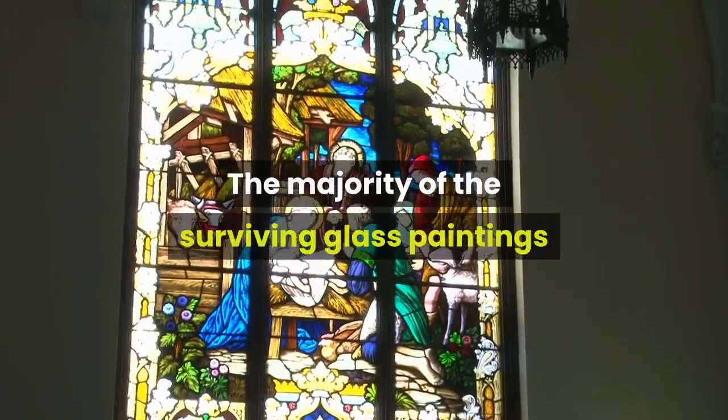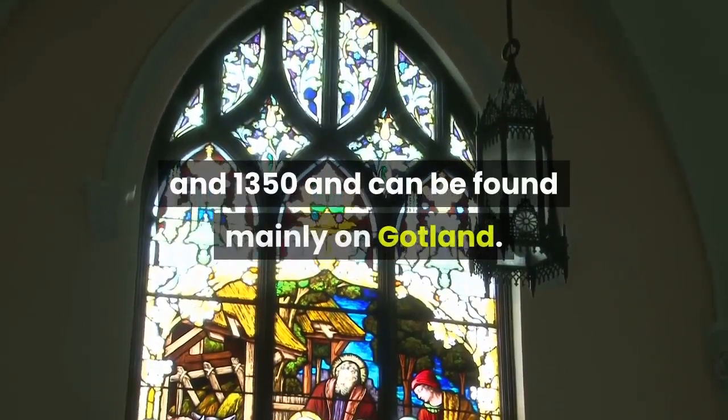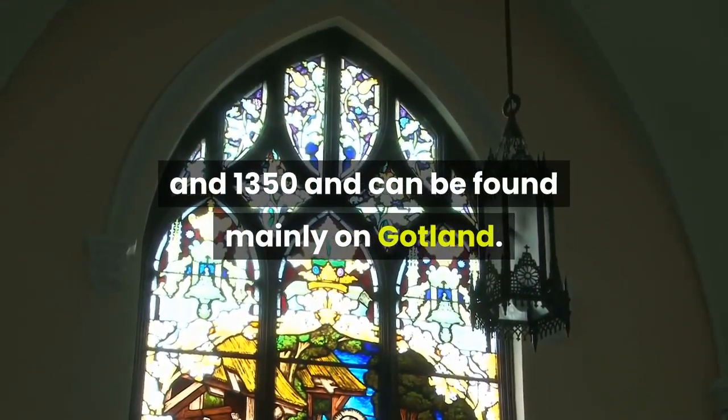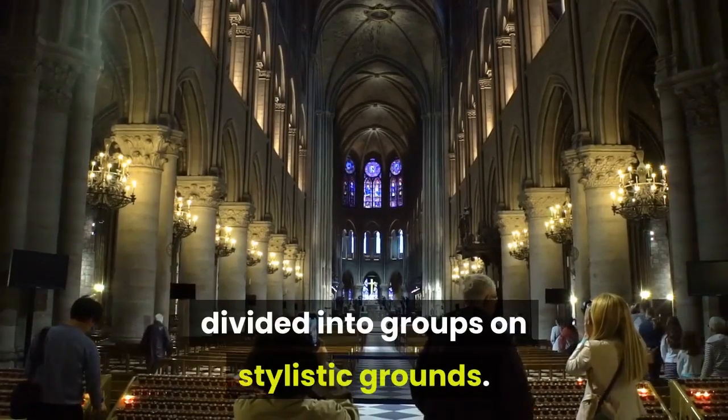The majority of the surviving glass paintings date from between approximately 1225 and 1350 and can be found mainly on Gotland. These stained glass windows can be roughly divided into groups on stylistic grounds.